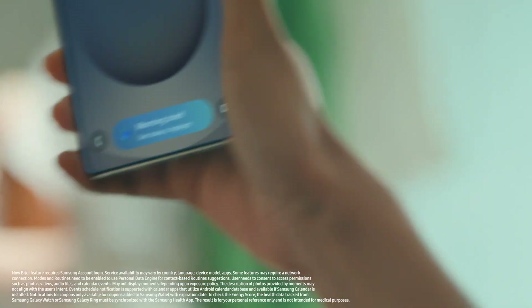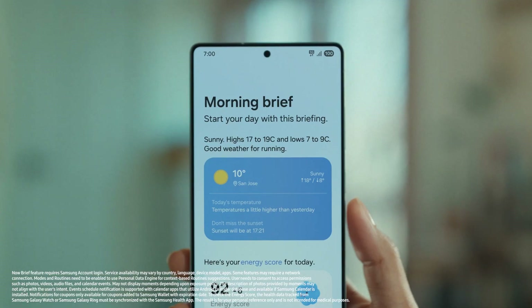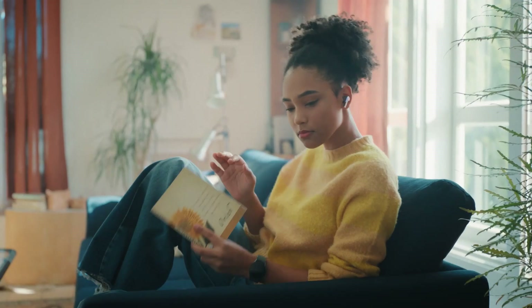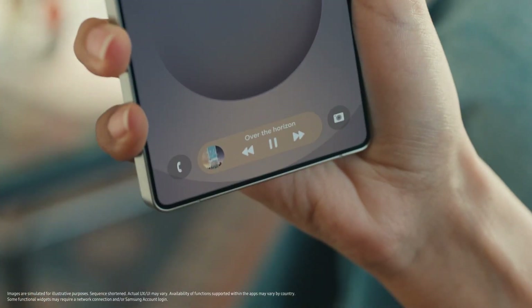It learns from the way you use your device, keeping what you check the most all in one place, highlighting what you really need right on your lock screen.